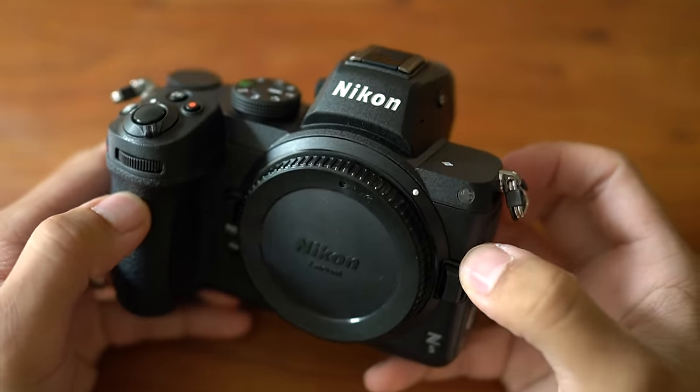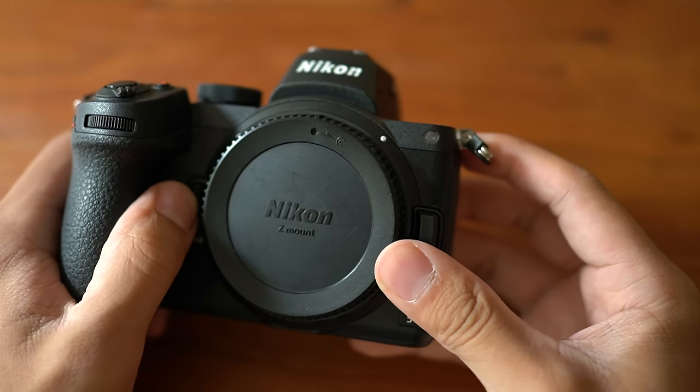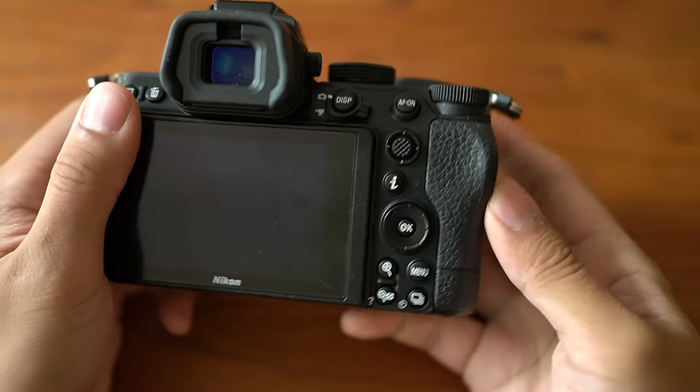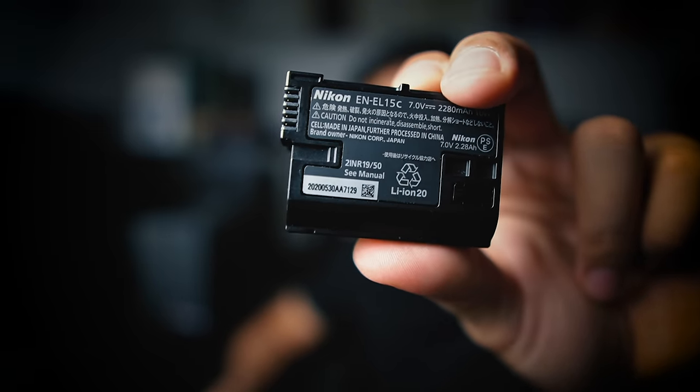The Z5 has dual UHS-II SD card slots, which no other Nikon or Canon mirrorless cameras have in this price range. The Sony a7 III does have dual card slots, but only one of them is UHS-II. It also has sensor stabilization, which none of the Canons have in this price range. So if that's something you really need, it's already looking better than the Canon EOS R or the RP. It uses the EN-EL15C battery, which is backwards compatible, and the camera is chargeable via USB. They also give you a charger, unlike Sony, which only gives you a cable and an AC adapter.